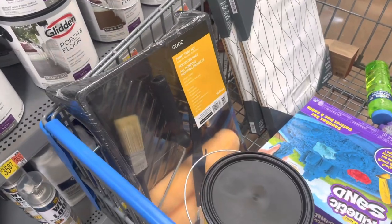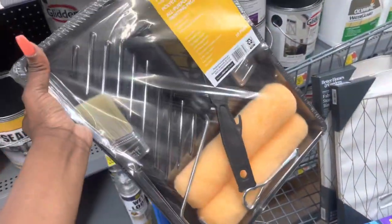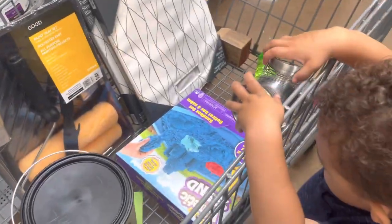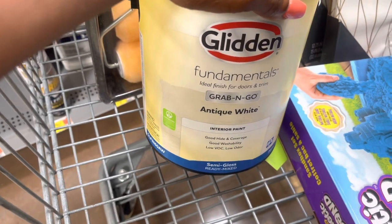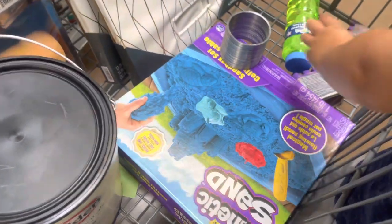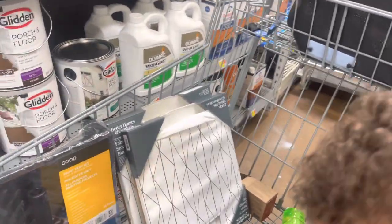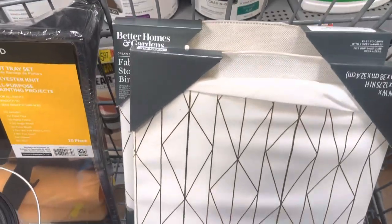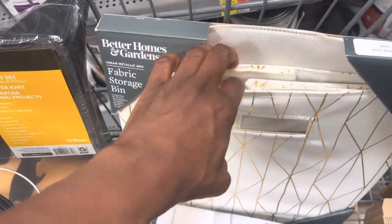Okay y'all, this is what I got in my cart at Walmart. I'm trying to be really cost effective. I got this paint — it was about ten dollars. It's Glidden, semi-gloss, white — semi-gloss is what you need for apartments. Then I found these because they match the contact paper. I don't know exactly what I'm gonna do with them, but it's so cute. I probably only need one — two is probably doing too much.